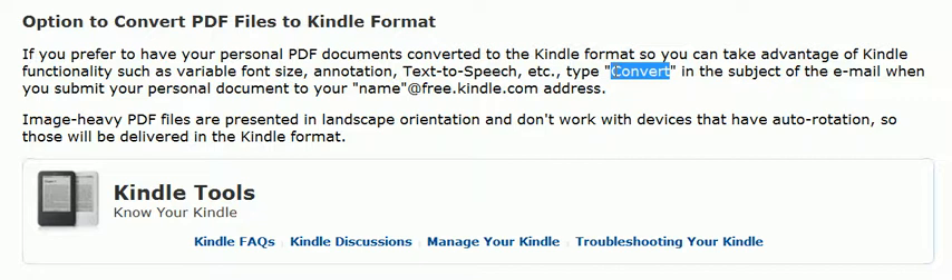So you can mess with the font size — you can do everything you can with a normal Kindle document. I've done this for about four or five documents. The formatting isn't always perfect, but it's so much better because I can control the size of the font. I can highlight, I can do all the stuff. It will even read to me — the text-to-speech program still works with this when you convert the PDF.